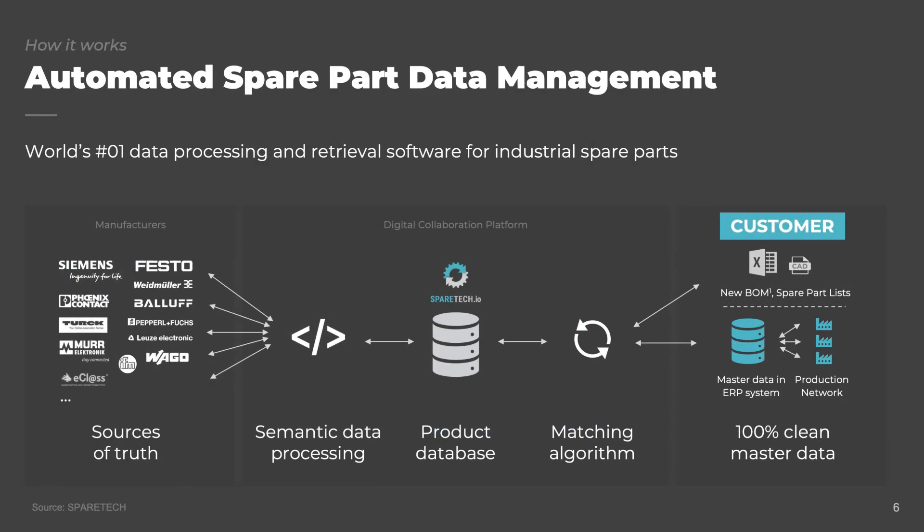To master the challenge of automated spare part data management, SpareTech has introduced the world's first data processing and retrieval software for industrial spare parts. Therefore, we have built strong partnerships with global leading manufacturers such as Siemens, Festo, and many others to create a comprehensive product database so that our matching algorithms can perfectly digest any kind of customer input format and data quality, and merge them with the existing master data in the customer systems.